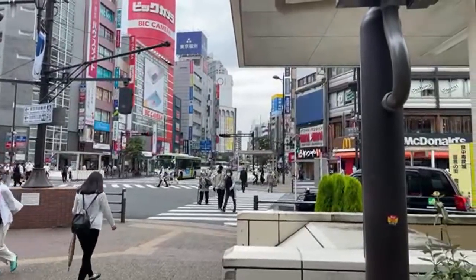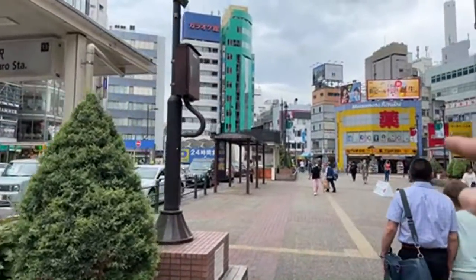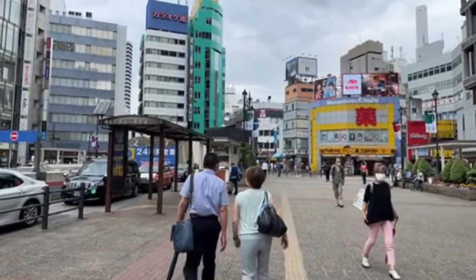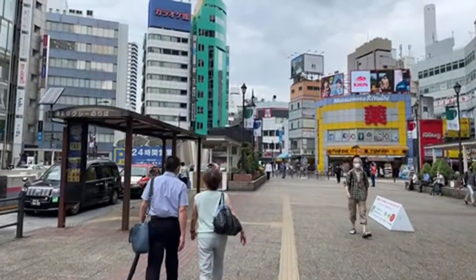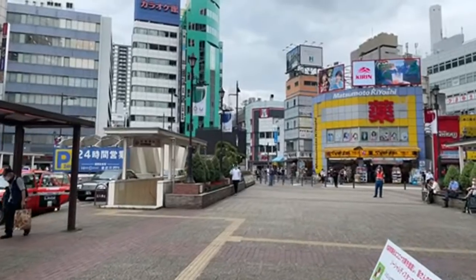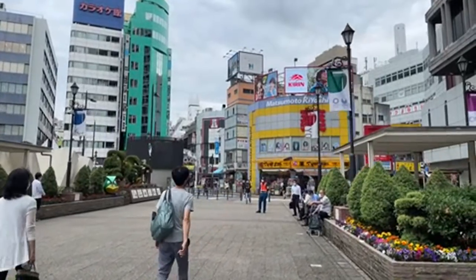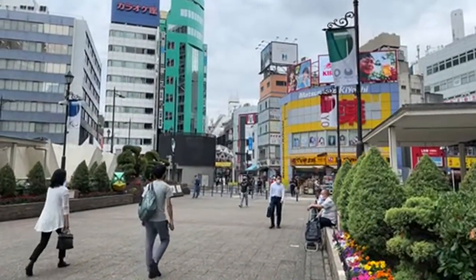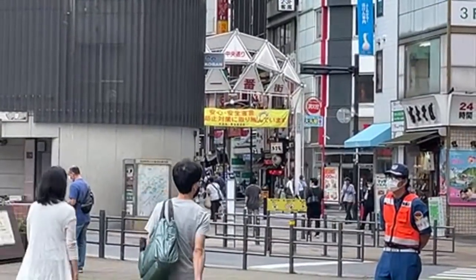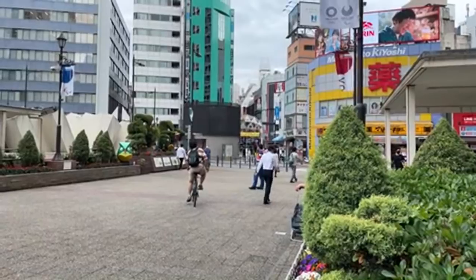The east side of Ikebukuro is pretty lively too — there's a big camera store, lots of fast food, and some night spots with izakayas. There's a street on this side with an entertainment area you can check out. Ikebukuro is so massive that going through the station is sometimes the only way to get around.